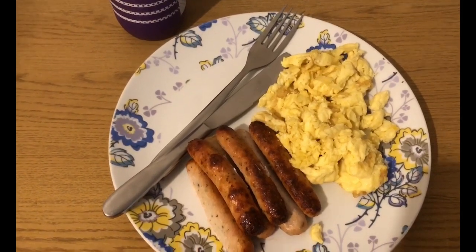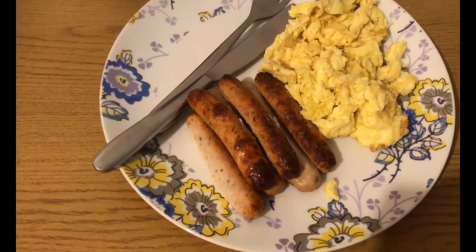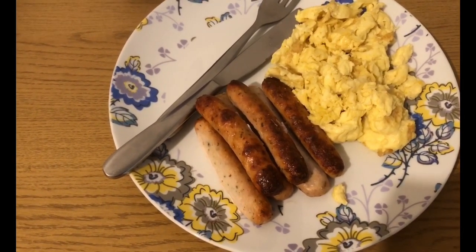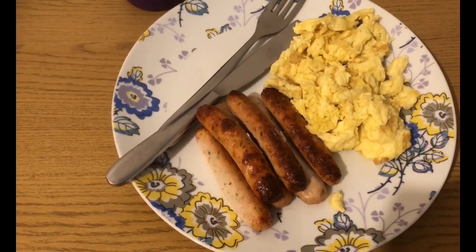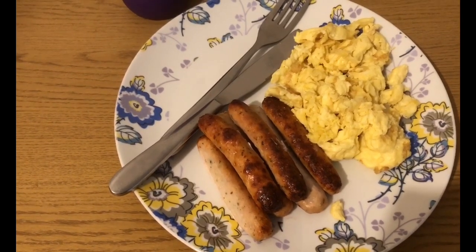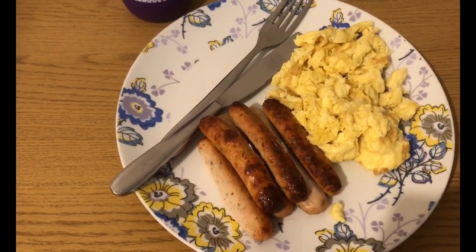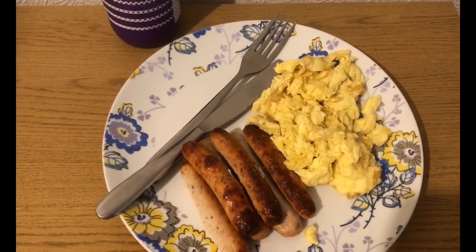I have also got six Heck chicken sausages. If you go by the app, six sausages is six points. However, I've cooked them, changed it to grams, and weighed them — there's 142 grams which is actually four smart points. So that's my brunch for nine smart points.